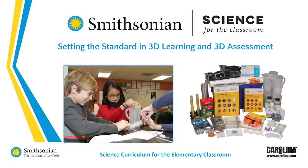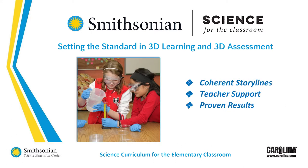The next generation science classrooms are calling for shifts in curriculum, instruction, and assessment. Smithsonian Science for the Classroom was designed to meet these shifts and is setting the standard in three-dimensional learning and three-dimensional assessment with coherent storylines, teacher support, and proven results. Smithsonian Science for the Classroom has everything you need for your next generation science classrooms.